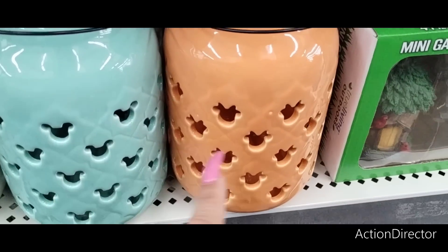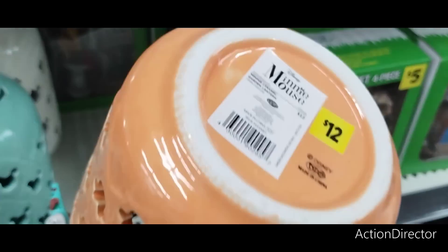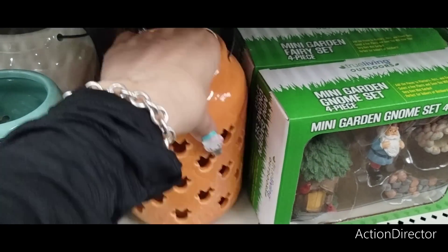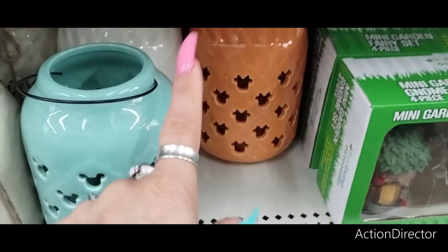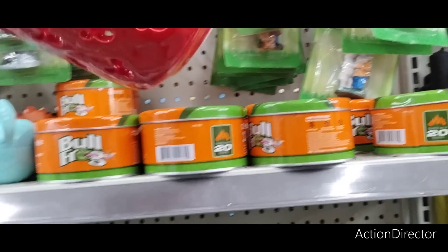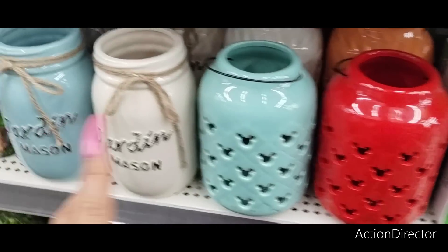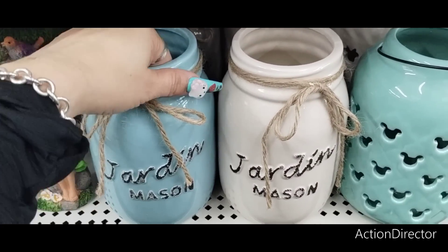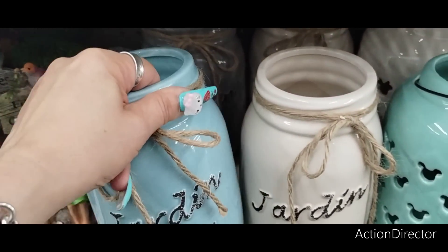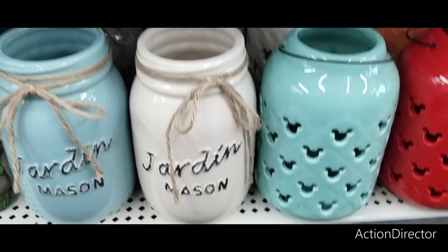These are Disney — look at it. Minnie Mouse and Mickey. They're ceramic by the way, $12. This is authentic Disney merch. They have it in coral, teal, white, and the iconic Mickey Mouse red. I love it but I'm not going to pay $12. I also like these mason jars — in teal, off-white, and gray — and these are also $10. It's a cute little set.